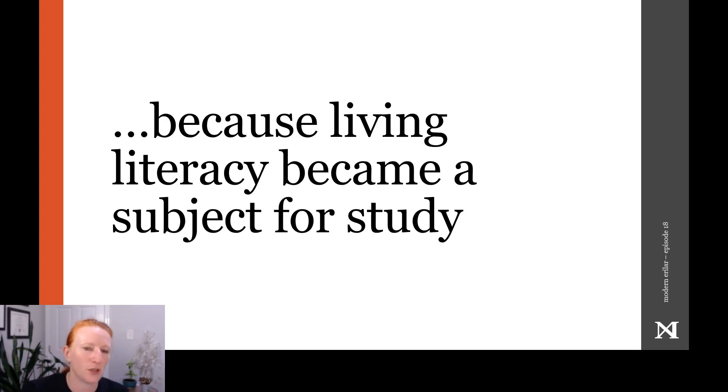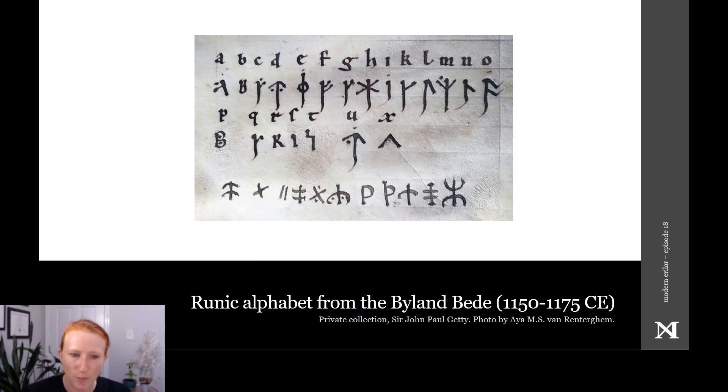So what does this difference look like when we observe it? The Byland bead manuscript, shown here, contains a 21-letter Latin alphabet and a corresponding set of runic graphs, then another line with a series of runes and rune-like symbols. The Byland bead was probably composed mostly by a single scribe between 1150 and 1175 in Yorkshire. While some of these runes are what we would expect — runes for the B, F, K and R sounds, for example — look like they should, some runes like N and this very Anglo-Saxon-ish O have long tails or upward serifs added to them that would have been typical of a contemporary Cistercian book hand, but not typically found in carved runes.